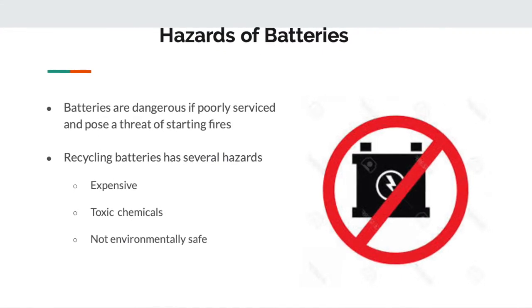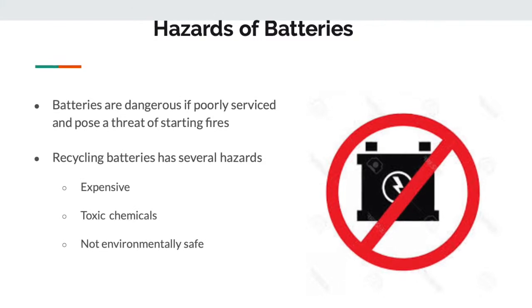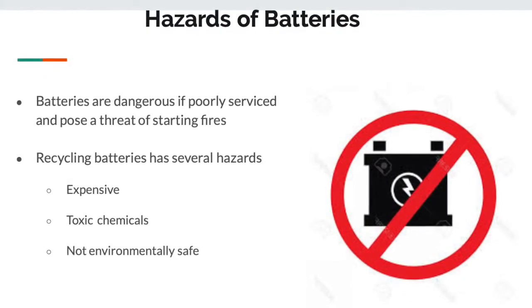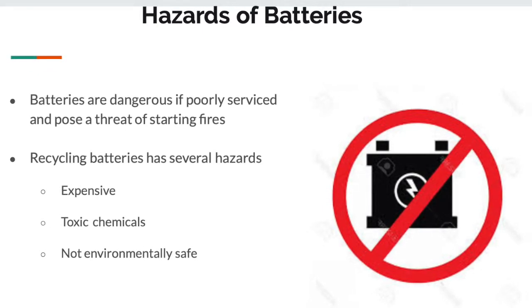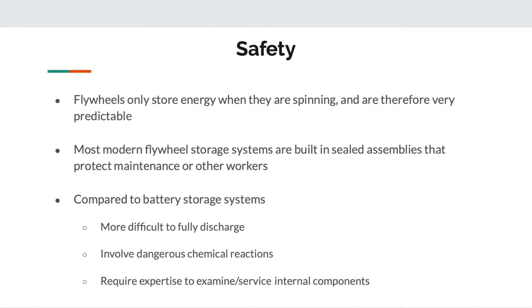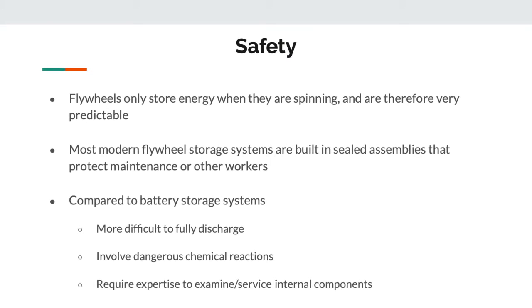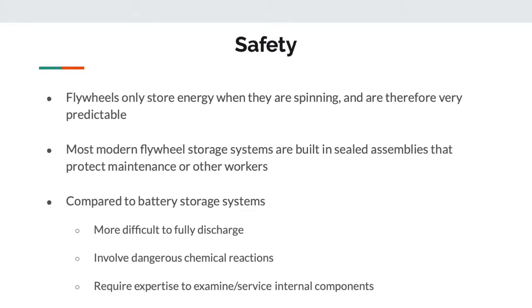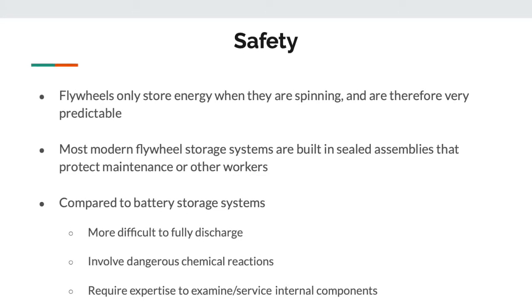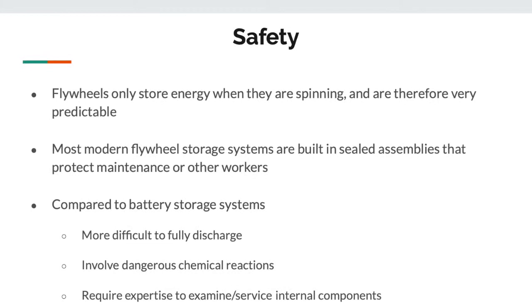Battery storage systems are the most commonly used today, using different chemistries for different purposes. Batteries are dangerous if poorly serviced and pose a threat of starting fires. Recycling batteries is also very hazardous and expensive, involving toxic chemicals that are not environmentally safe — many batteries are simply dumped in landfills when past their usable period. Flywheels have a definite safety advantage: they only store energy when spinning, making them very predictable. Most flywheels used commercially are placed in vacuum chambers, creating separation between the user and the flywheel. Compared to battery storage systems, which are difficult to fully discharge due to their chemical nature, the flywheel can simply stop its rotation. The battery involves dangerous chemical reactions; the flywheel is simply a rotating piece of material.